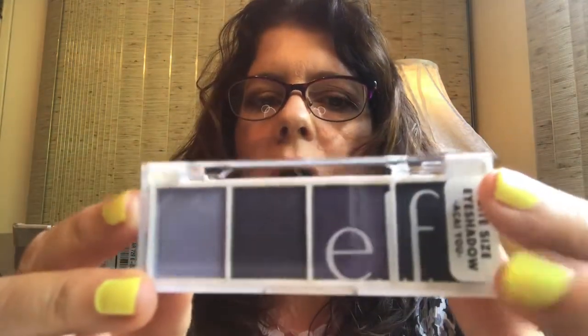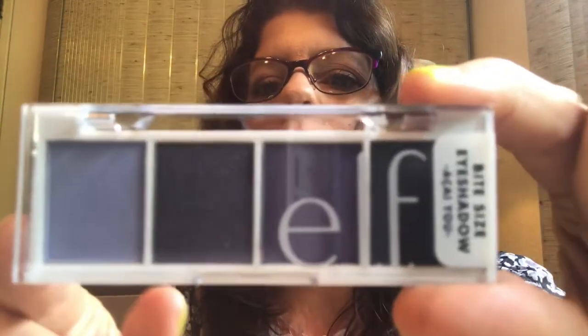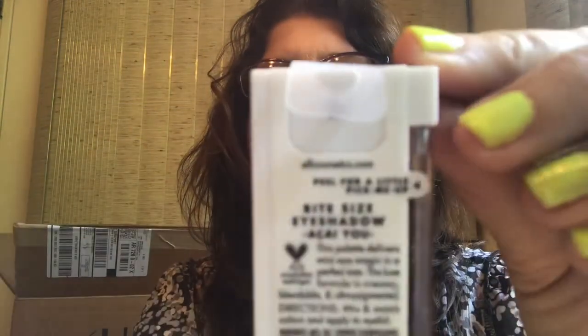I also got the e.l.f. $3 I See You Bite Size Eyeshadow Palette — this one is a little blue and purple. Now I have the avocado, the hot jalapeño, the rose one, and this one. Reviews are mixed but for three bucks you can't be mad, and for travel you can't beat it. I tried to find it in store and couldn't, so I ordered it — they carry these palettes at Ulta and Walmart.